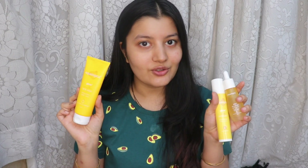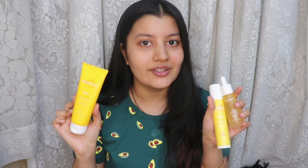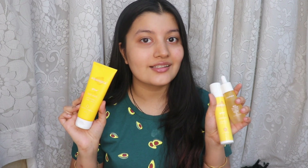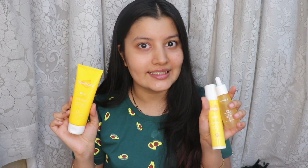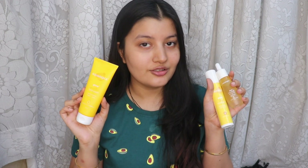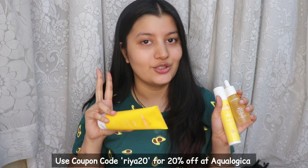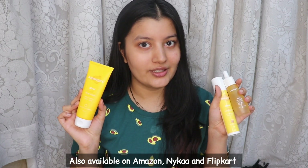All Aqualogica products are free from harmful chemicals like parabens, silicones, phthalates, sulfates, and mineral oil. If you want to purchase any of these Aqualogica products, they're all available on Aqualogica's website, and every time you purchase from them they provide access to clean drinking water to those in need — so every time you're doing something for your skin, you're also doing something for the community. If you place an order on Aqualogica's website, you can use my coupon code RIA20 to get 20% off. You can also shop for their products on Amazon, Nykaa, and Flipkart. All Aqualogica products are vegan, cruelty-free, and clean — which is the best part.